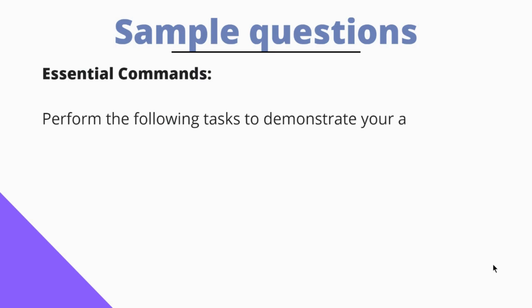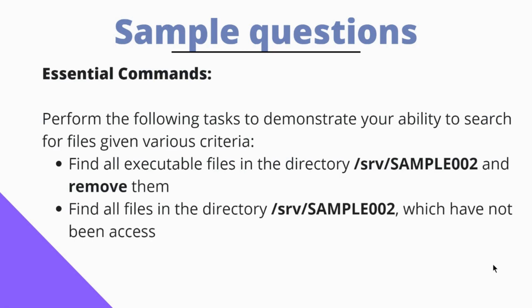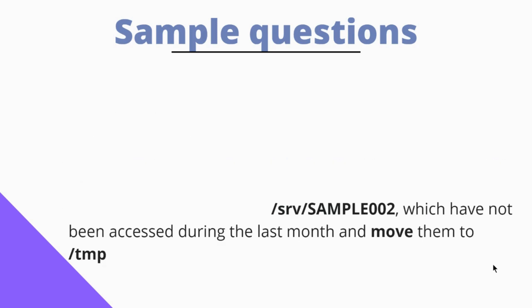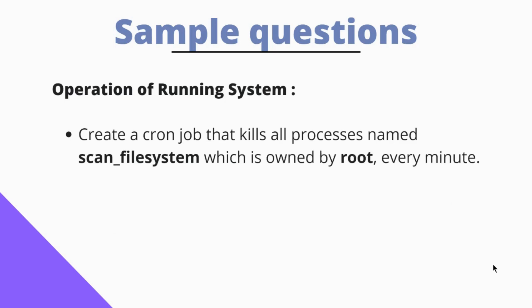Let me show you some sample questions that can be asked in the exam. For Essential Commands: perform tasks to demonstrate your ability to search for files given various criteria — find all executable files in a particular directory and remove them, and also find files in the directory which have not been accessed during the last month and move them to the /tmp directory. For Operation of Running Systems: create a cron job that kills all processes named 'scan_file_system' owned by root, and do this every minute.